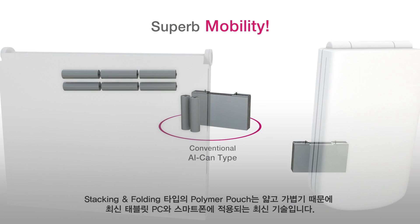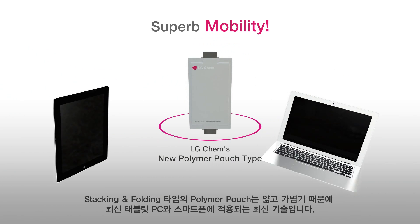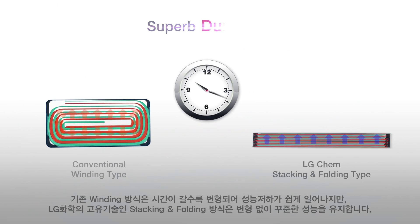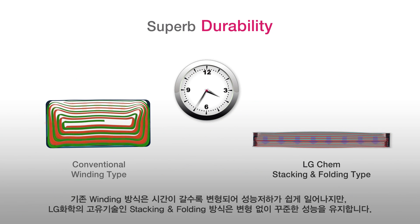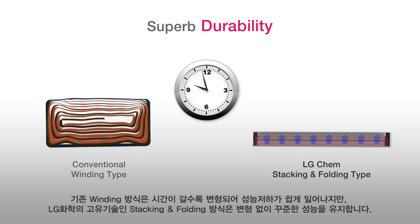This slim and light polymer pouch with stacking and folding method is the most innovative technology that can be applied for tablet PC and mobile phone. Winding type is more likely to be twisted over time and have a higher chance to explode because of heat and pressure. But polymer type uses stacking and folding method, which distributes heat and pressure uniformly throughout the cell.